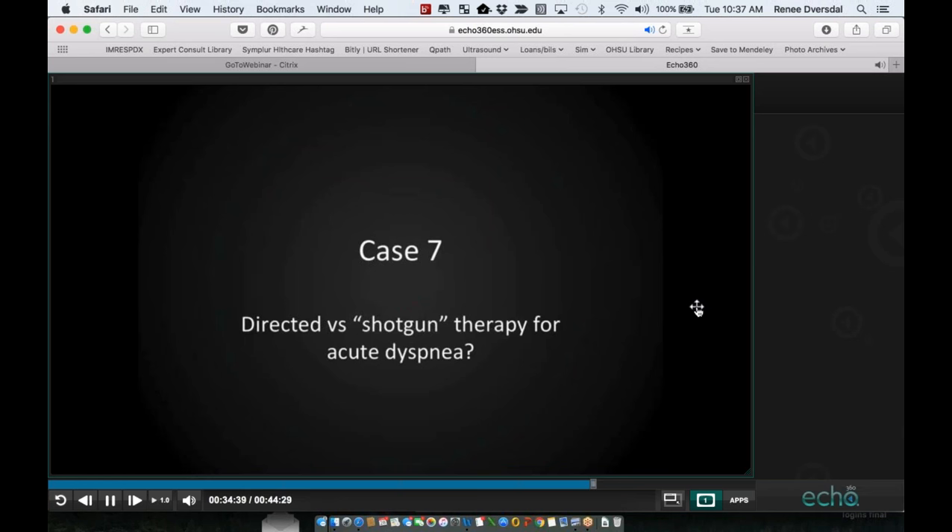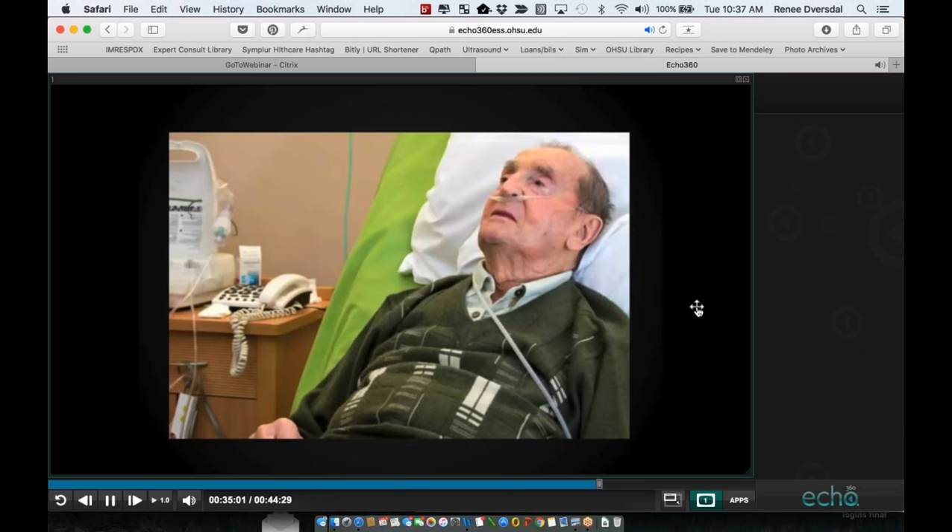Cases seven and eight will be covered more quickly because Dr. Bagra and Dr. Blivas already did a wonderful lung ultrasound webinar — I encourage you to look at the AIUM website under webinars to review it. Case number seven: directed versus shotgun therapy for acute dyspnea. An elderly gentleman with no cardiac history, moderate COPD on a chronic bronchodilator, was admitted for presyncope workup including echo and carotid dopplers, which had not yet been completed because it was Saturday.